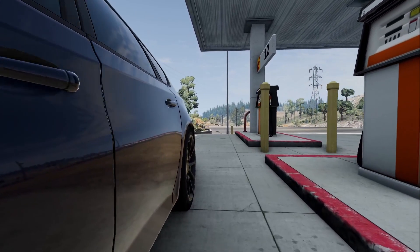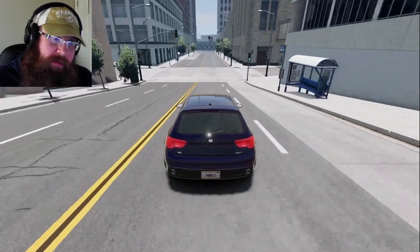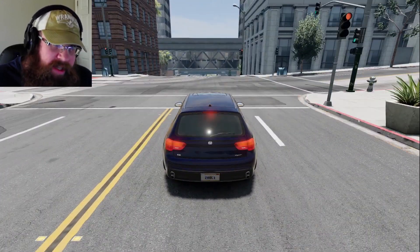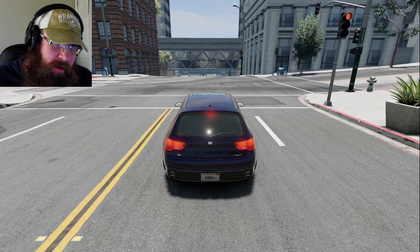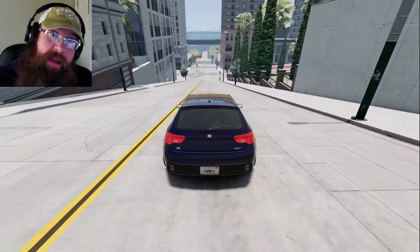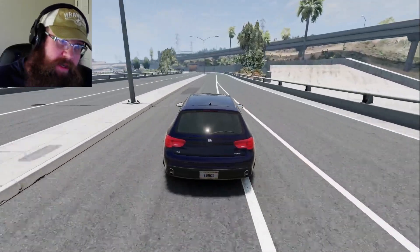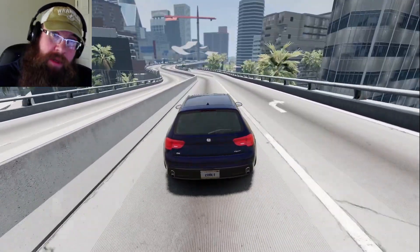What is it like to drive? Well, just driving through the city streets it performs very well. The ride is nice and smooth and this six-speed gearbox is absolutely brilliant — nice short tight throws, very good sporty feel. It has no trouble tackling the concrete jungle.